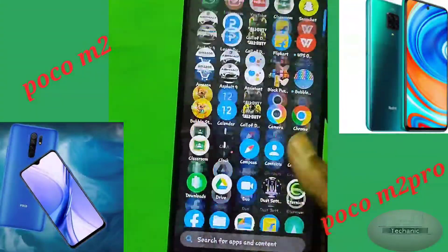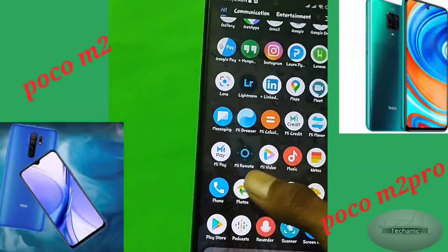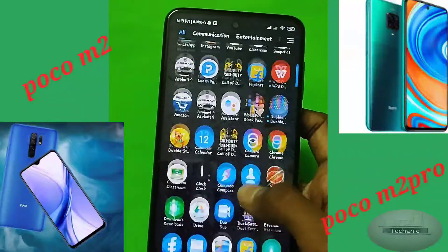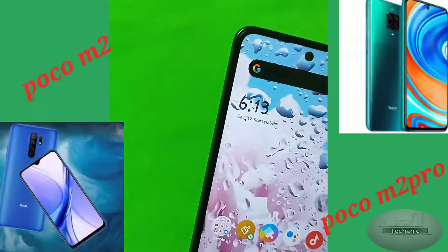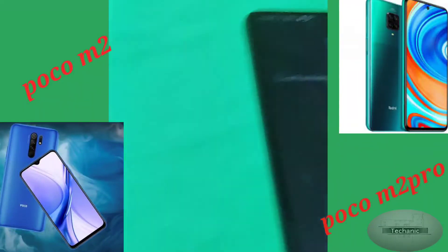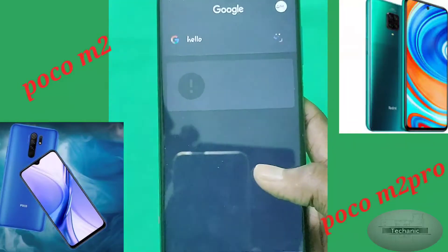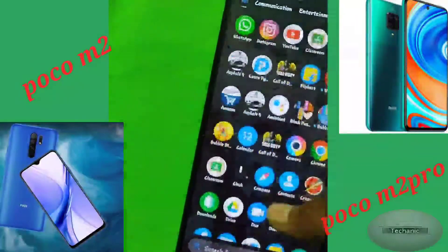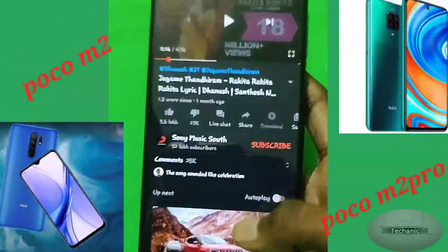The Poco M2 can take average photos and videos. In the rear there is a quad camera setup with a 13MP primary lens, 5MP ultrawide, and 2MP each for depth and macro, capable of 4K at 30fps video. In front there is an 8MP primary notch camera that can shoot up to 1080p Full HD.